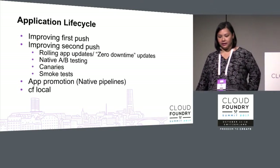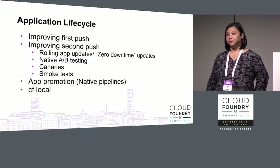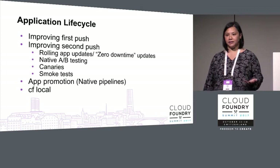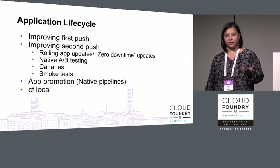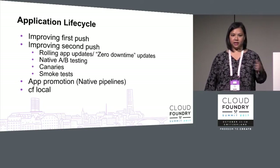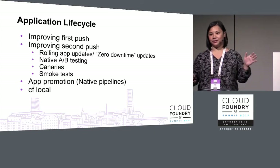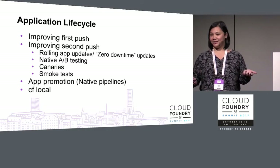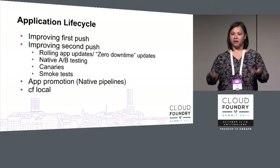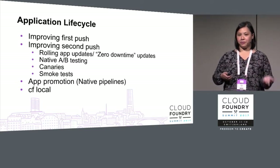Application lifecycle broadly fits into developer happiness. Things around improving first push include adding more support for commands into the CF CLI manifest, making that a first-class citizen. Improving second push includes investments in rolling app updates and zero downtime updates. People are often confused going from first push to second push due to significant downtime during staging, and the platform can own some of that complexity so you can focus on providing business value.